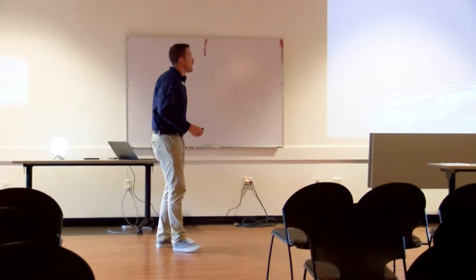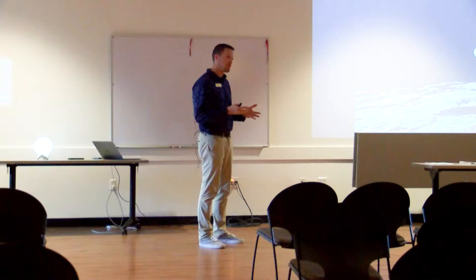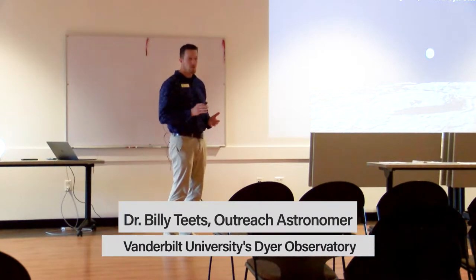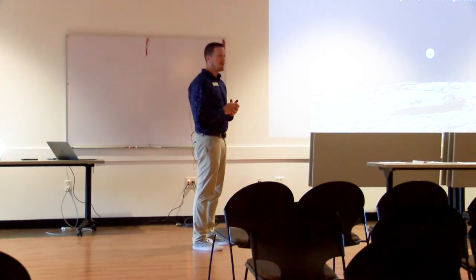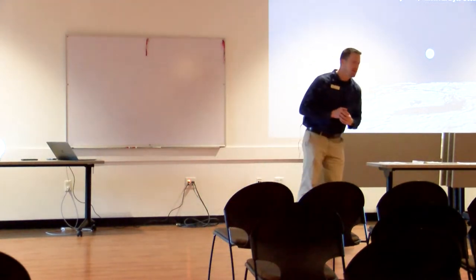Thank you all for coming. How many of you have been to the Dyer Observatory? I want to promote the observatory a little bit because we do have public events: public viewing nights, open houses during the daytime, concerts, and lecture nights — about an hour-long lecture and maybe a little viewing afterwards. I've got some calendars on the table, so please grab as many as you want. We also have summer camps for rising 5th, 6th, 7th, and 8th graders. The 7th and 8th camp is full, but we still have spots in the 5th and 6th for anyone really interested in science, especially space science and astronomy.